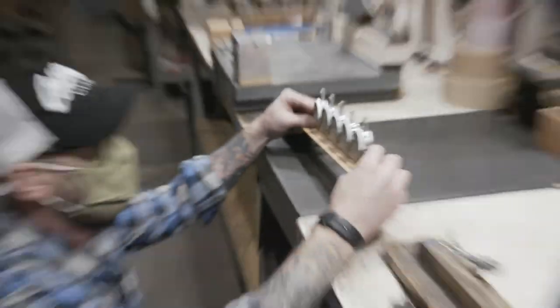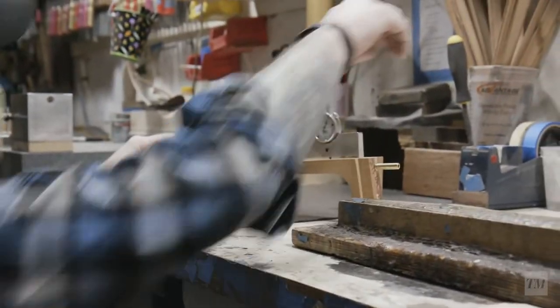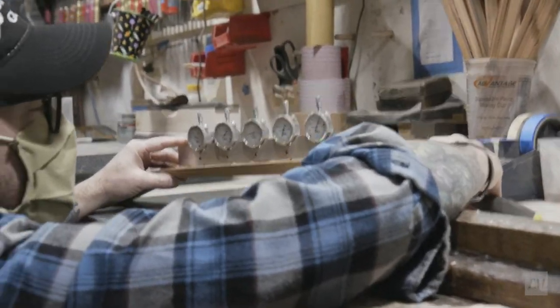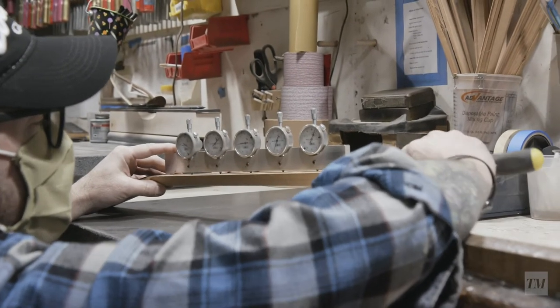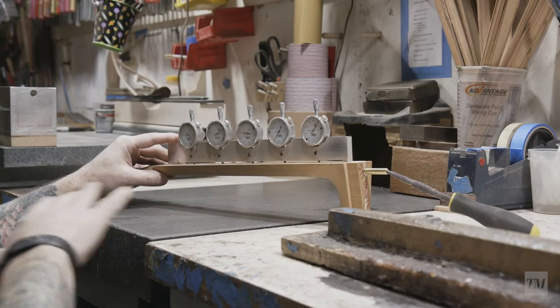We check every neck at every stage, and we're looking to see the shape of the neck. We want a specific relief, and we want to make sure that when we zero it, it's dead flat.